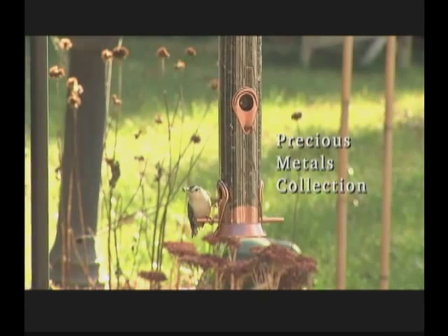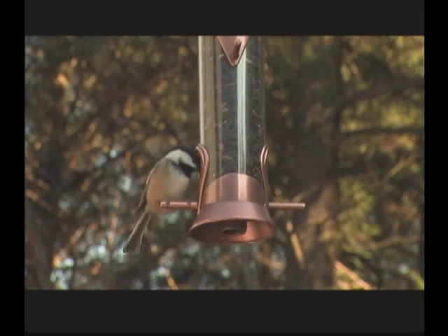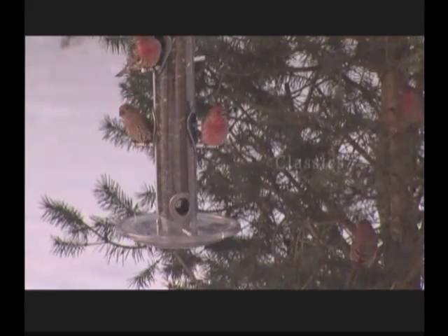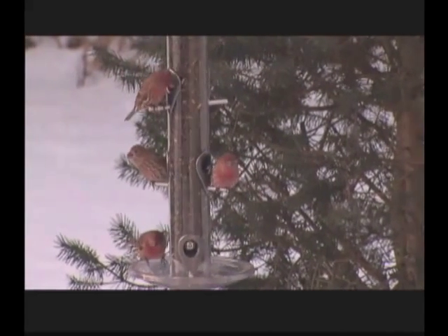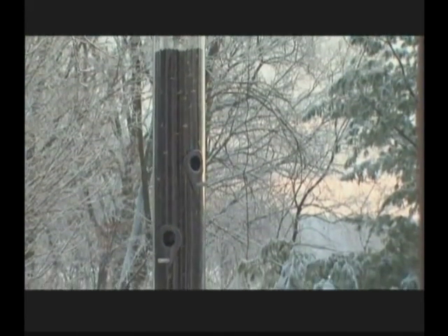Sunflower and mixed seed tube feeders include the precious metals collection of hanging feeders that look excellent in the landscape. They're available in beautiful upscale metal finishes. The classic, the first tube feeder on the market, was invented in Rhode Island nearly four decades ago by our founder, Peter Killam. It comes in several sizes to fit any bird garden.